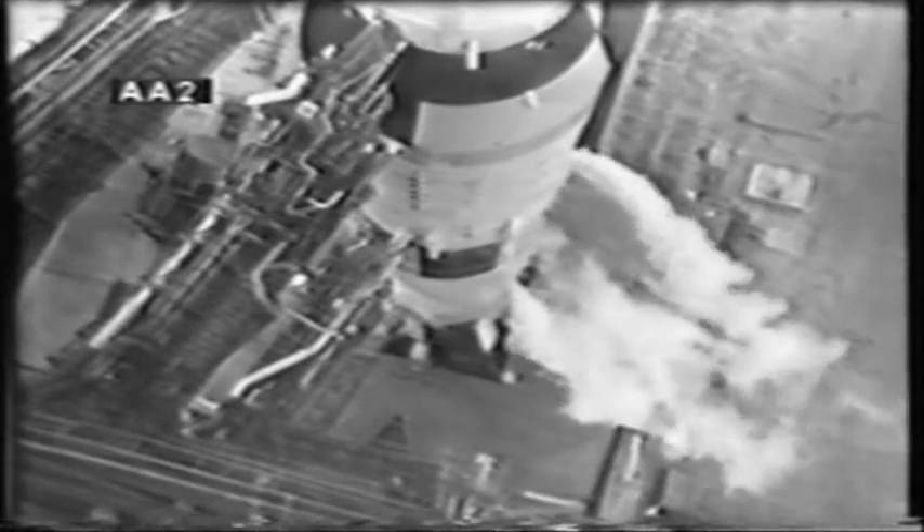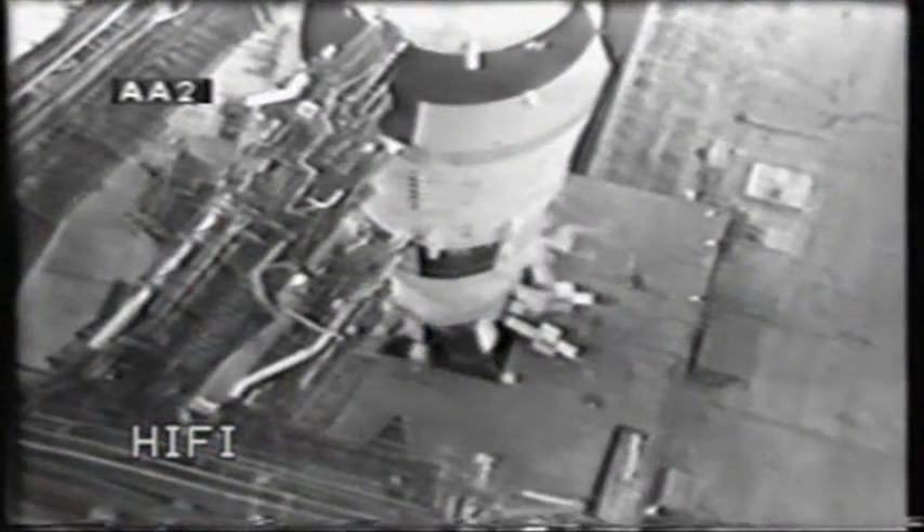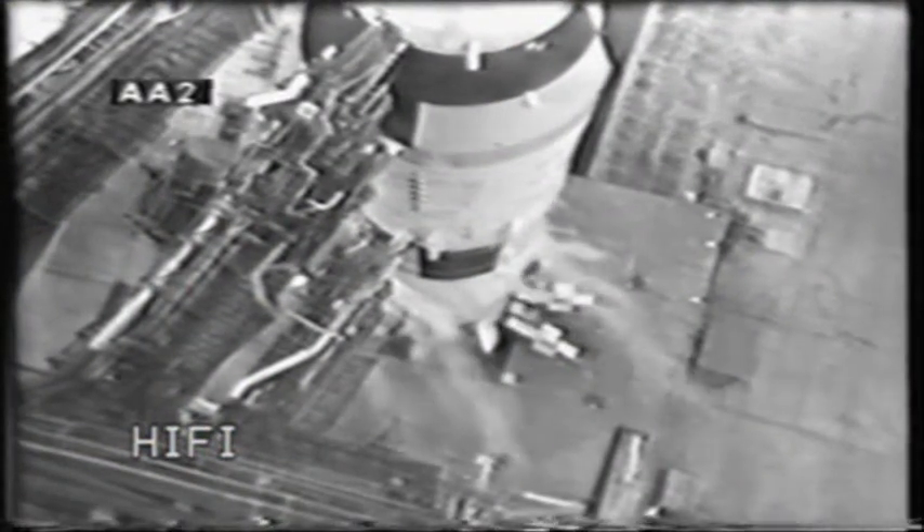We're now 90 seconds and counting. Vice President Agnew has come up to the window here in the launch control center along with members of the committee to view the launch. One minute 20 seconds and counting — all indications are we still go at this time. Third stage propellant tanks have been pressurized. Final check of several panels by lunar module pilot Rusty Schweickart.